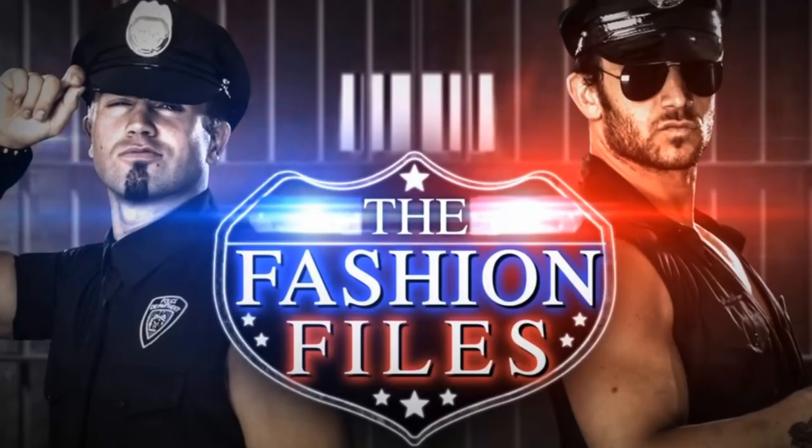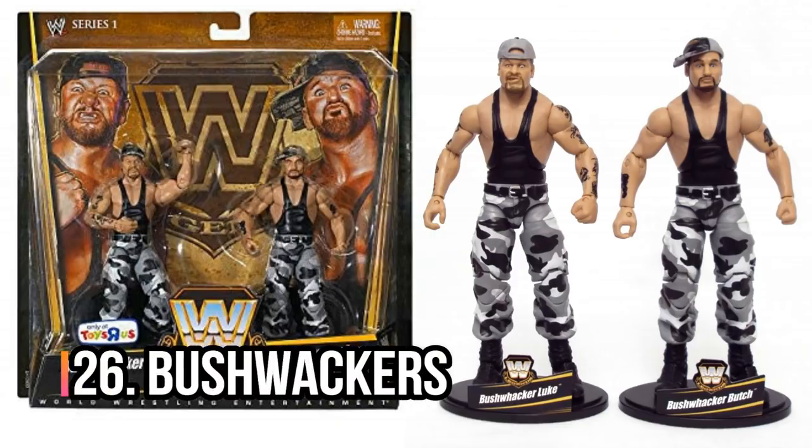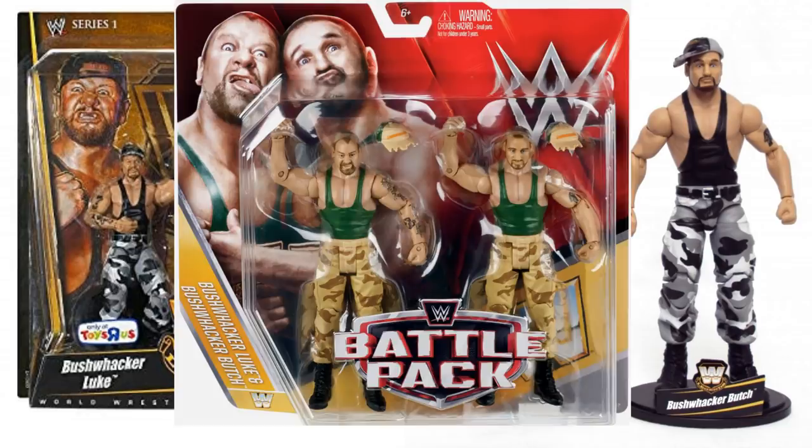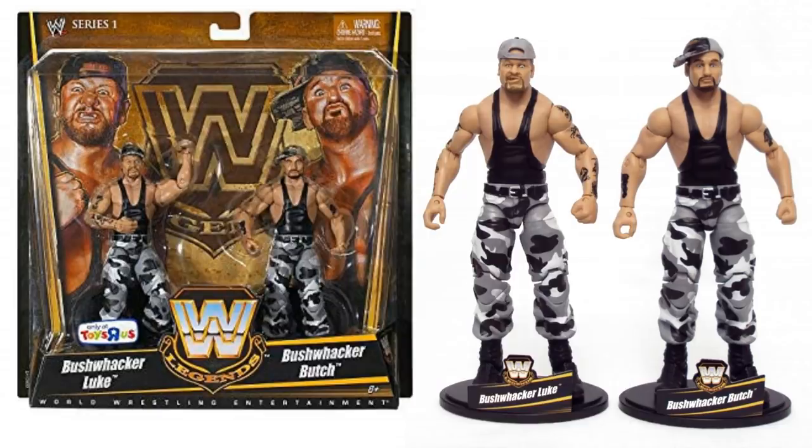Next, we've got the Bushwhackers — an absolutely iconic team. This is a Legends 2-pack in their probably most iconic ring attire, the black and grey Bushwhacking ring attire. You can also get a battle pack in a lesser known ring attire, but I think the Legends 2-pack is probably better.